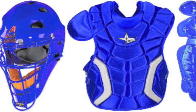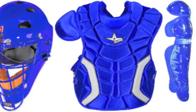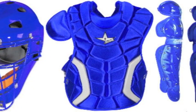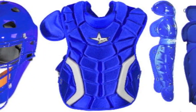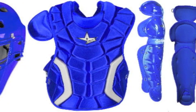The LGW14.5FP leg guards incorporate a double-knee design that is engineered to better surround and support the fragile areas of the leg, while allowing for optimal mobility for quick movements behind the dish.